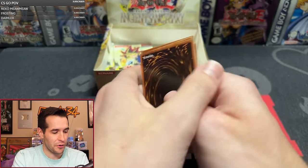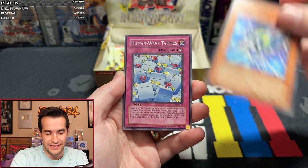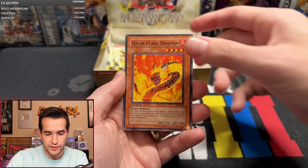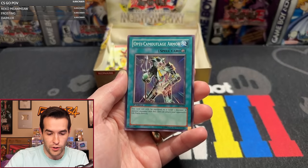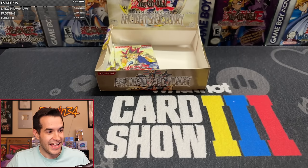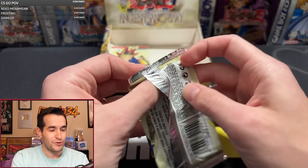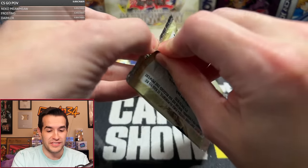Pack twenty-one — we should have two Ultras in here but haven't gotten any yet. Dust Barrier, Solar Flare Dragon, Law of the Normal, Opti-Camouflage Armor. Oh my goodness, this is insane. Three packs left and no Ultra has been pulled. Hector, good luck — you should have a 67% chance if it's a 7-foil box, but AST has been weird before.